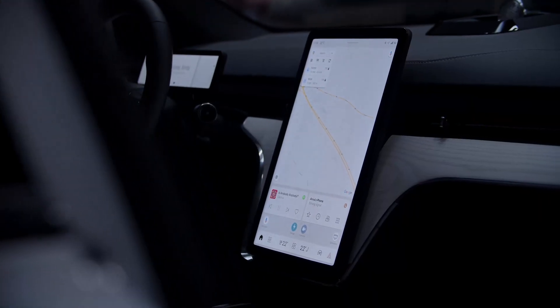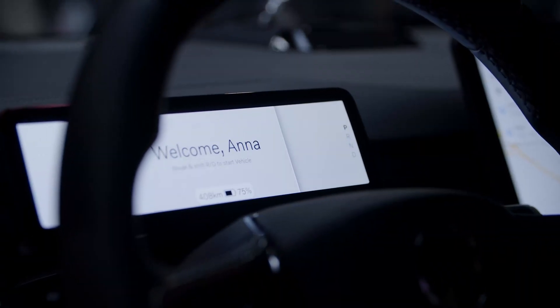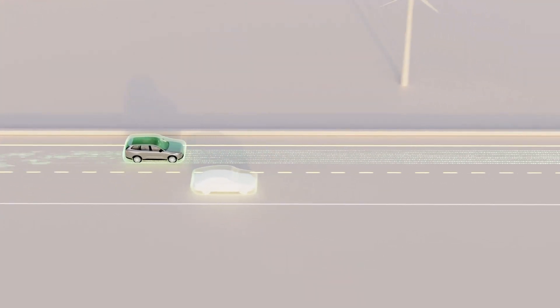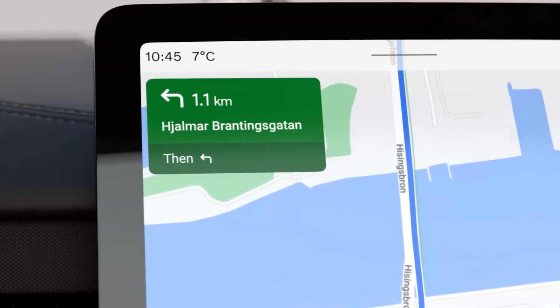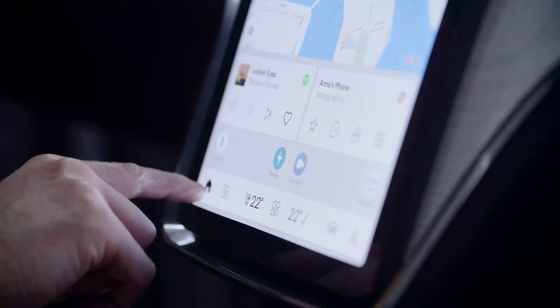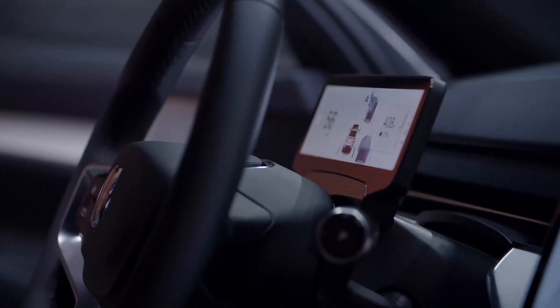We're starting to integrate classical infotainment functions and ADAS and safety functions — these things are starting to merge. So we will see more surround-view solutions, more about setting a destination in the navigation and having the car automatically navigate to that position. Doing that will require more performance and more advanced software than we have had in the car in the past. Qualcomm and the Snapdragon platform is a key component to that.